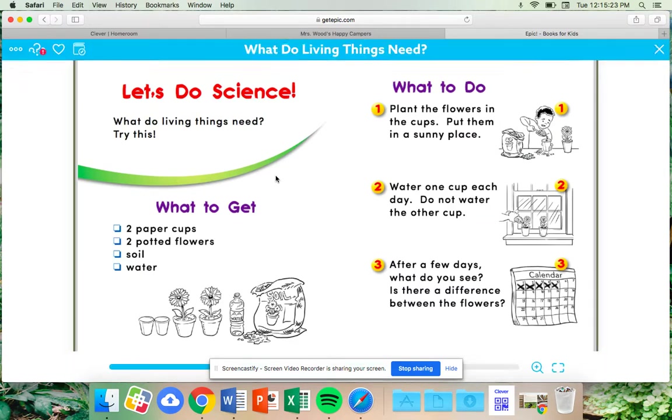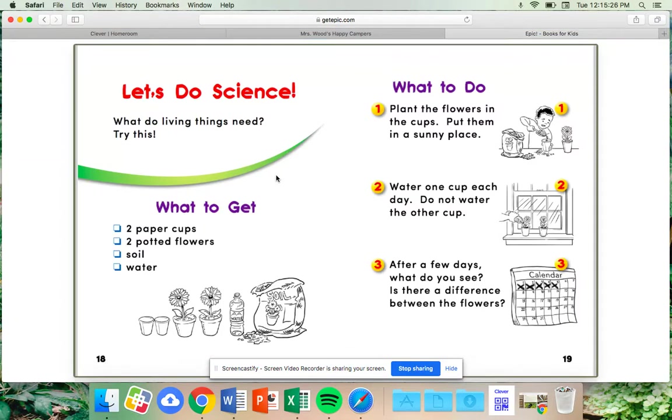Here is a fun science activity to review what living things need: you can go out and plant a flower!